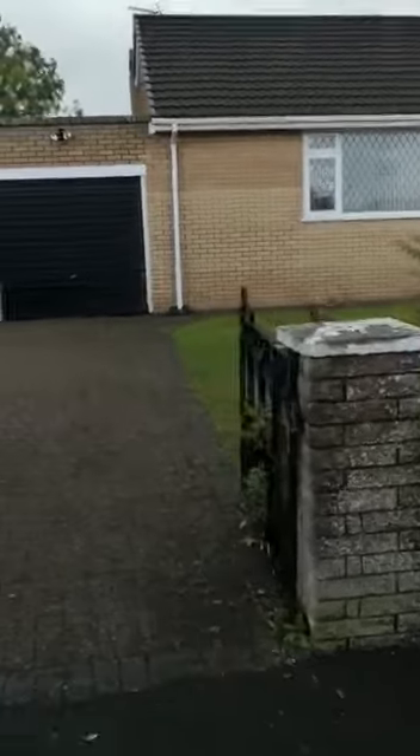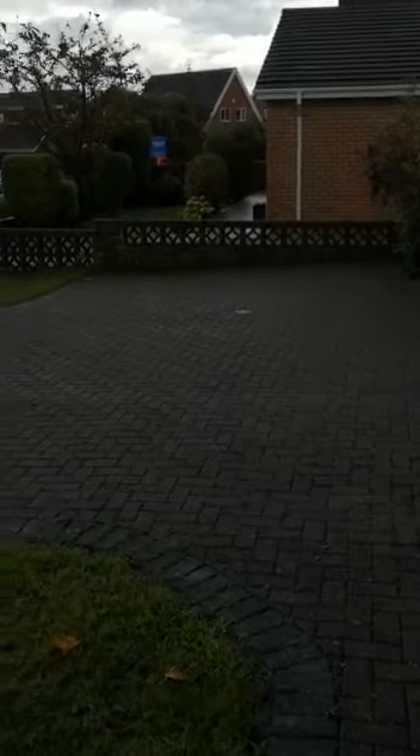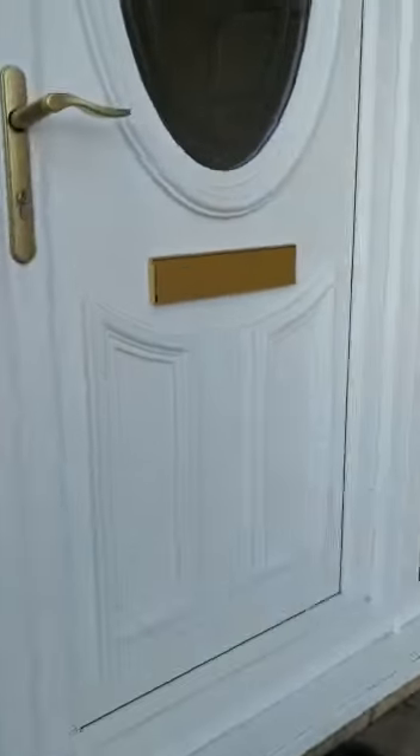This is a very large bungalow — a three bed detached bungalow as you can see. It's got a garage as well, and a huge drive so you can fit a couple of cars here. Let me just show you inside.